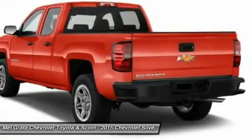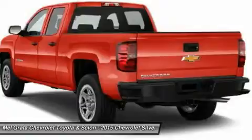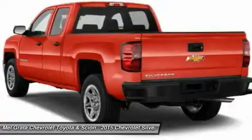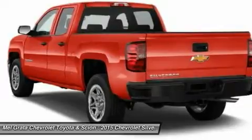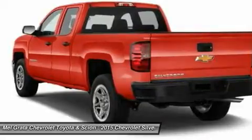Knowing that it's what's under the hood that counts, the Silverado is stacked with impressive engines. The 1WT, 2WT, LT, and LT Z71 come standard with the 4.3L Ecotec3 V6 with six-speed automatic transmission. The LTZ and LTZ Z71 come standard with the 5.3L Ecotec3 V8, which is also an option for the other trims.